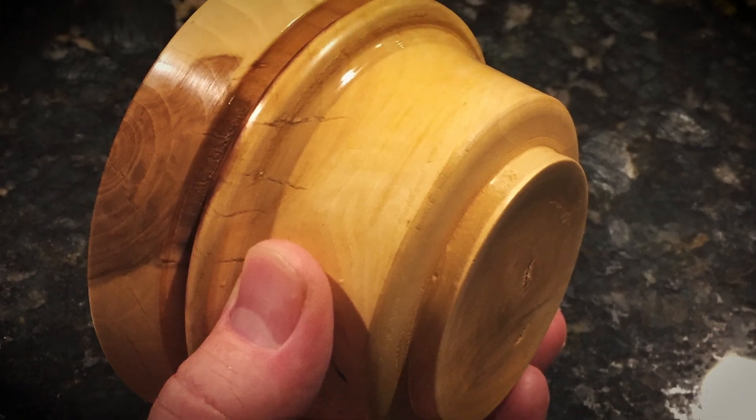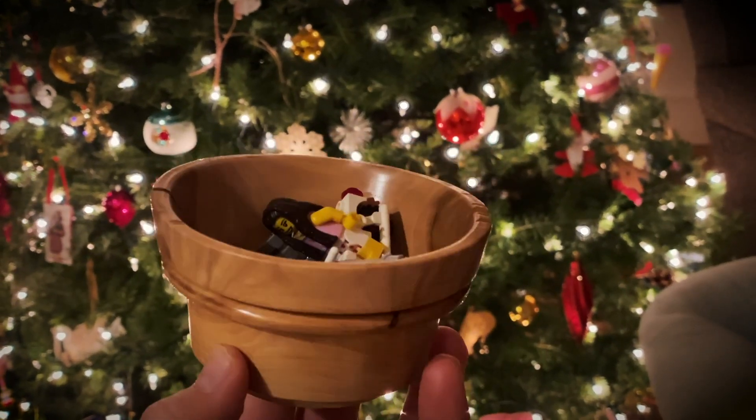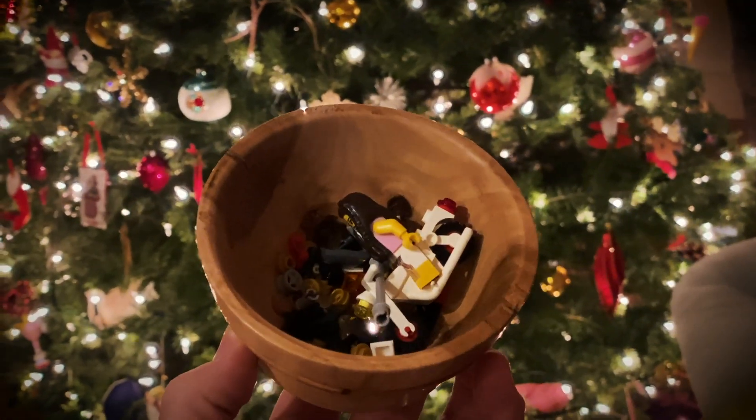In the end, I was pretty happy with the results. After two years, it has warped somewhat, but it really hasn't affected the functionality of the bowl.